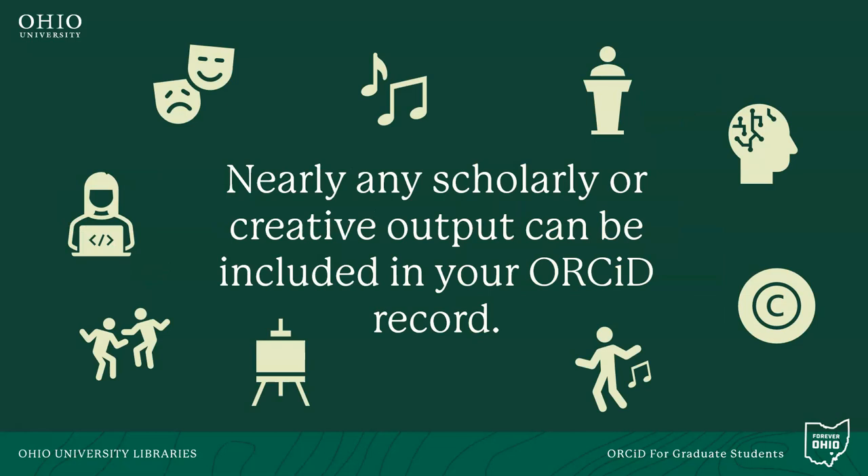During your graduate career here at Ohio University, you might co-author an article or present on some of your research. You might even present a poster at a conference in your discipline. All of these can be included in your profile. Some graduate students even include the data they collect and publish for their thesis or dissertation, and once completed, you can include your thesis or dissertation as well.